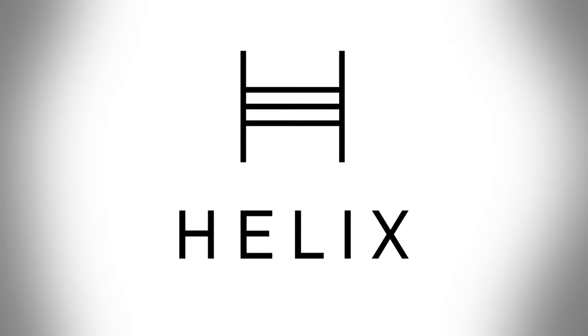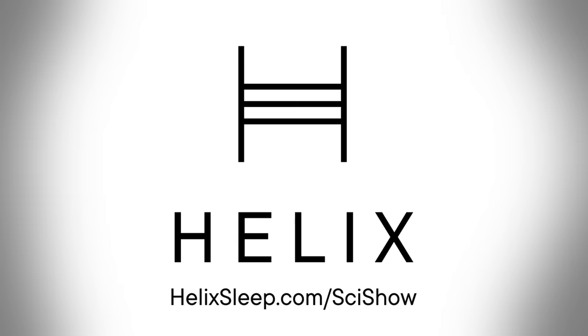This SciShow video is sponsored by Helix Sleep, which makes premium mattresses that are customized to fit your needs. Click on the link below or go to helixsleep.com/scishow for up to $200 off your Helix Sleep mattress, plus two free pillows.